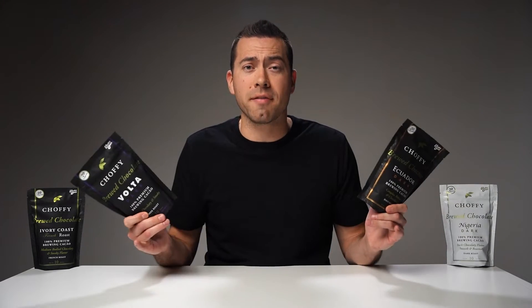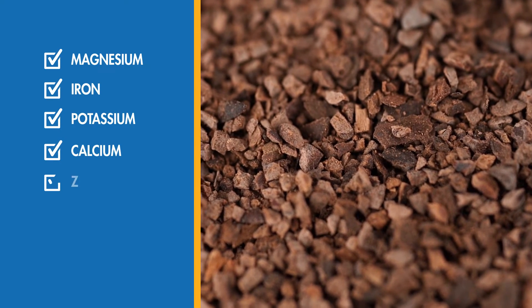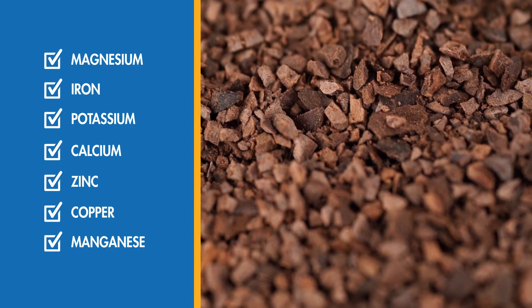These dark ground cacao beans are a clean mood enhancer and energy booster with less caffeine than coffee. It's rich in minerals too, like magnesium, iron, potassium, calcium, zinc, copper, and manganese.